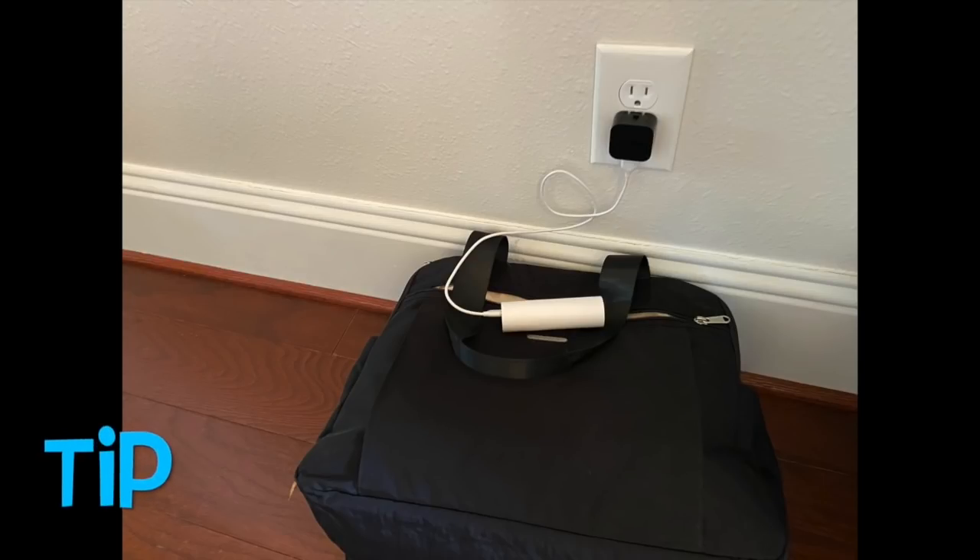A travel tip I use is to put my carry-on suitcase under where I'm charging my power bank so I won't forget my charger for my phone — because we all know we need that phone on vacation, or it's not really a vacation.